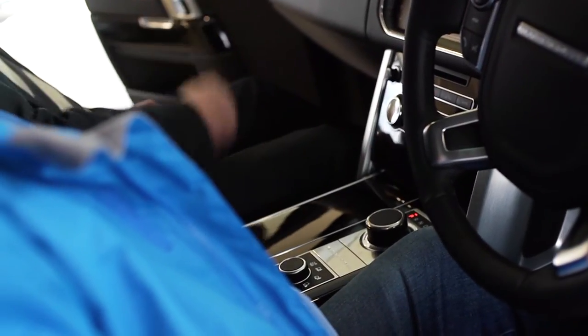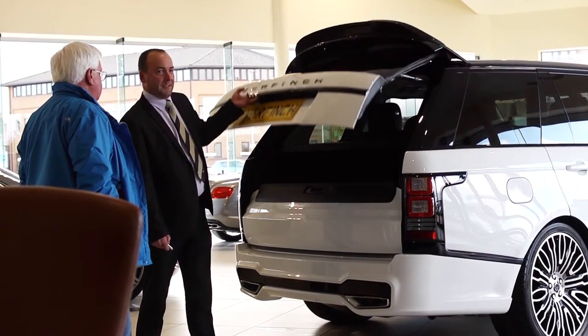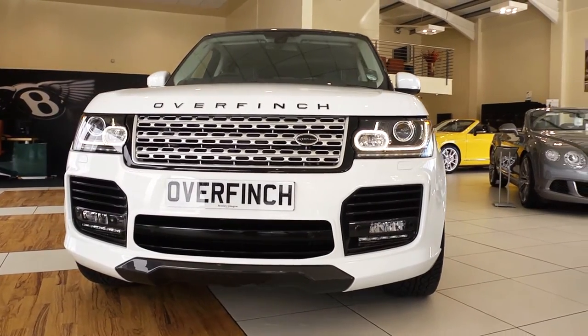While the new model preserves some of the traditional elements unique to Range Rover, such as the clamshell bonnet, split rear tailgate and floating roof, it establishes a somewhat more striking and streamlined exterior.